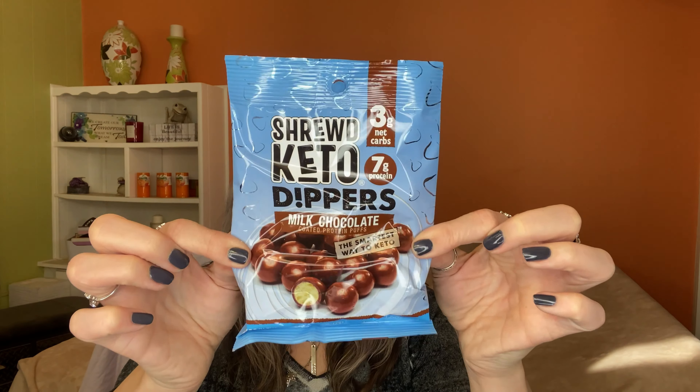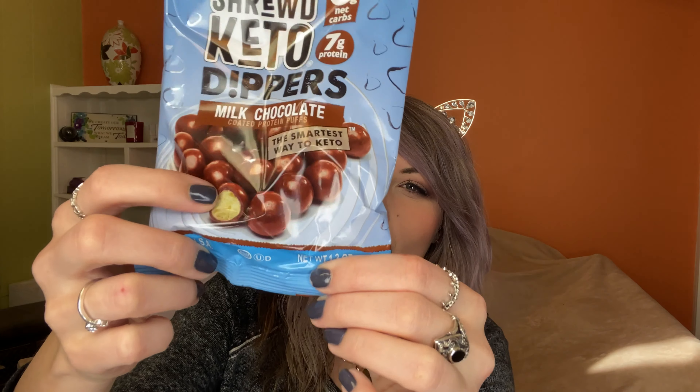Oh my gosh — Shrewd Keto Dippers, Milk Chocolate Coated. What is this? Is this like a dupe for those round little balls? Whoppers? The little chocolate balls that look exactly like this but are not keto friendly. We must open this — and it says three grams of net carbs, so they're still keto friendly. Which is awesome.